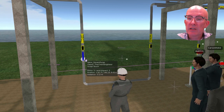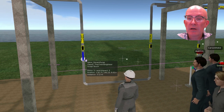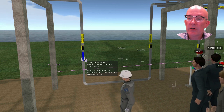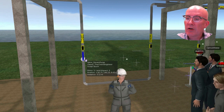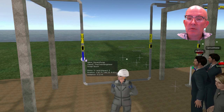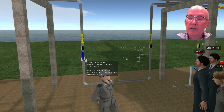Develop procedure writing skills by observing how new trainees interpret procedure steps. Help your operators succeed by giving them procedures that are as easy to execute as possible. Custom environments can be built to mirror different facilities.